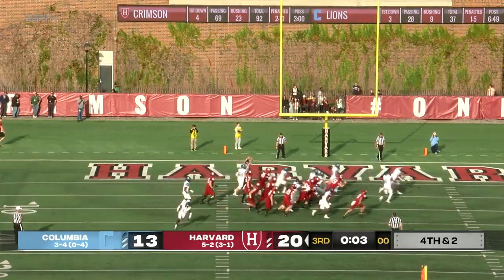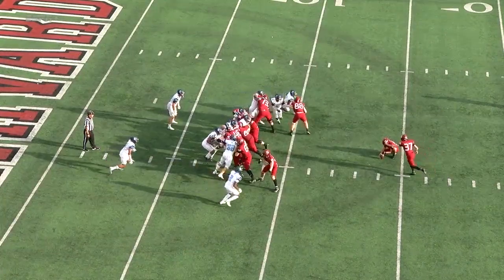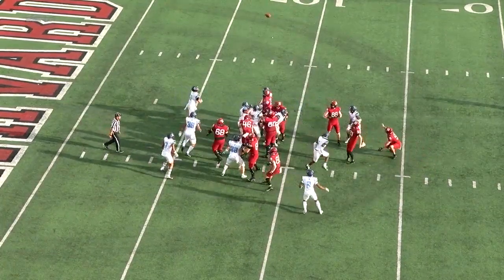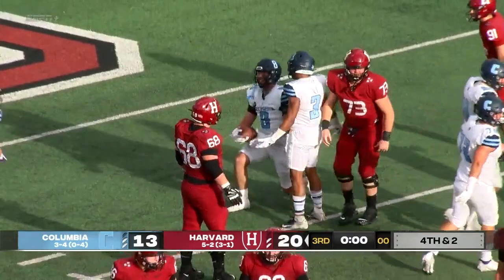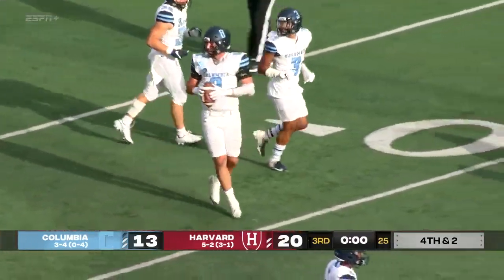And this is blocked! Columbia special teams, of all units, makes a huge play — the first blocked field goal attempt of the year for Harvard.